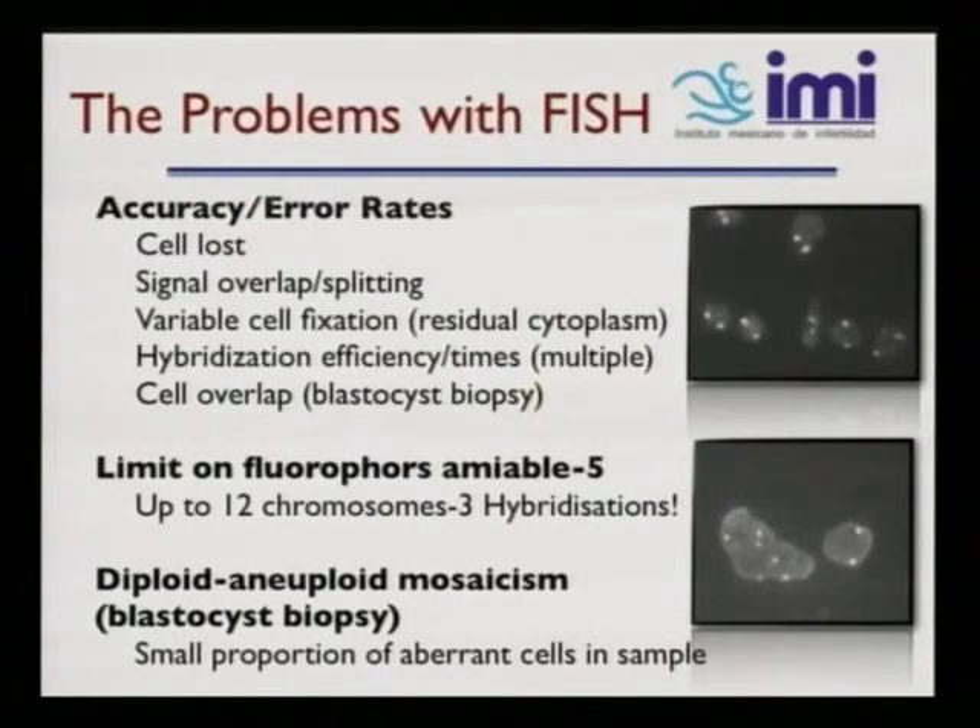Now regarding FISH, there are problems with accuracy and error rates, including cell loss, signal overlapping or splitting, variable cell fixation with residual cytoplasm, hybridization efficiency requiring multiple rounds, and cell overlap in blastocyst biopsy. There are also limits on fluorophores — available up to 12 chromosomes with 3D hybridization — and challenges with diploid, aneuploid, and mosaic results in blastocyst biopsy where only a small portion of aberrant cells may be present in samples.